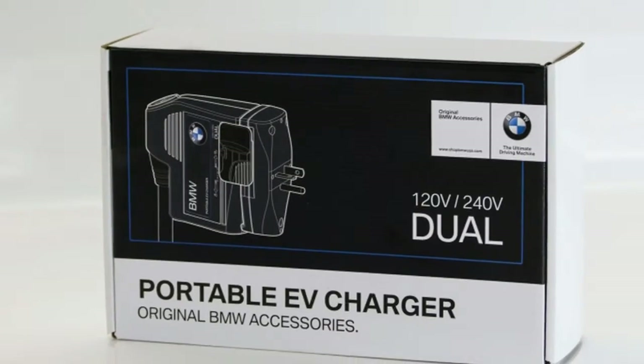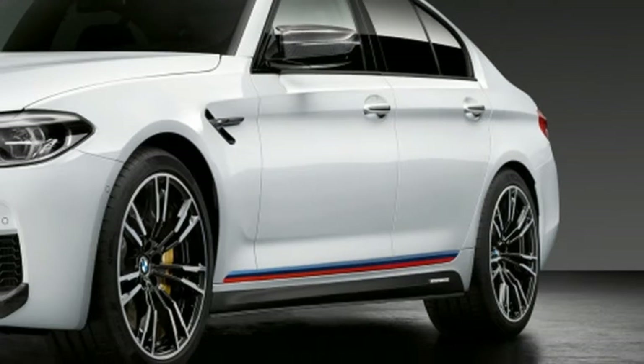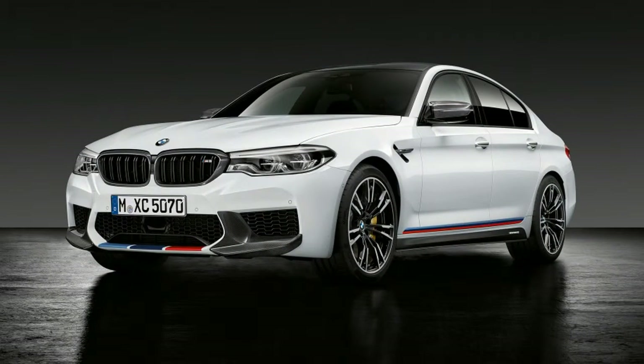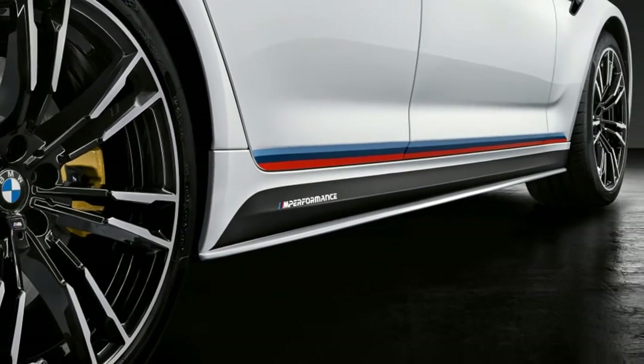M logos adorn bits like new kidney grilles and carbon fiber mirror caps, while red springs on the M Performance coil-over suspension and the titanium muffler with carbon tailpipes need no help grabbing attention.